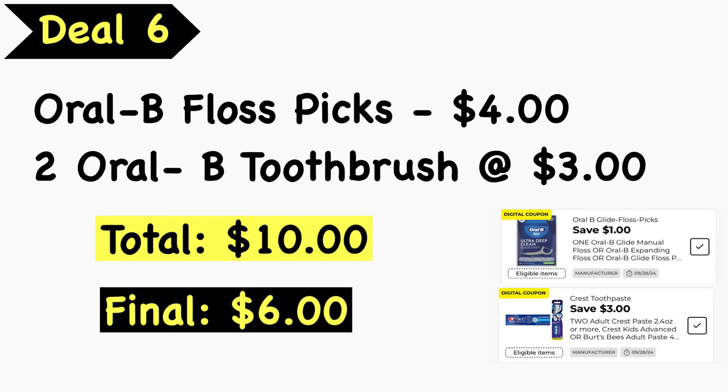Deal number six: pick up the Oral-B floss picks at $4.00 and two Oral-B toothbrushes at $3.00 each. Your total is $10.00. Use the $1.00 Oral-B floss digital coupon and the $3.00 off two Crest/Oral-B digital coupon. Final cost is $6.00. A tip: because the floss picks also attach to that $3 off two digital, have the cashier scan the floss picks first so the $1.00 digital coupon attaches, then the two toothbrushes so the $3 off two coupon applies to those two products.